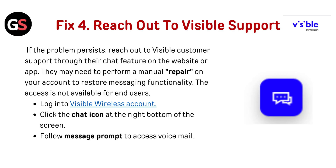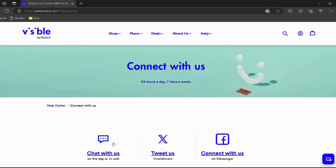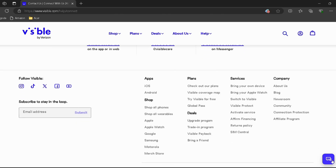Reach out to Visible support if there might be an issue with your SIM and a replacement is required. Contact customer support via chat and request a new SIM with the same number. Log into your Visible Wireless account — link provided in the description — then click the chat icon at the bottom right of the screen and follow the message prompts.